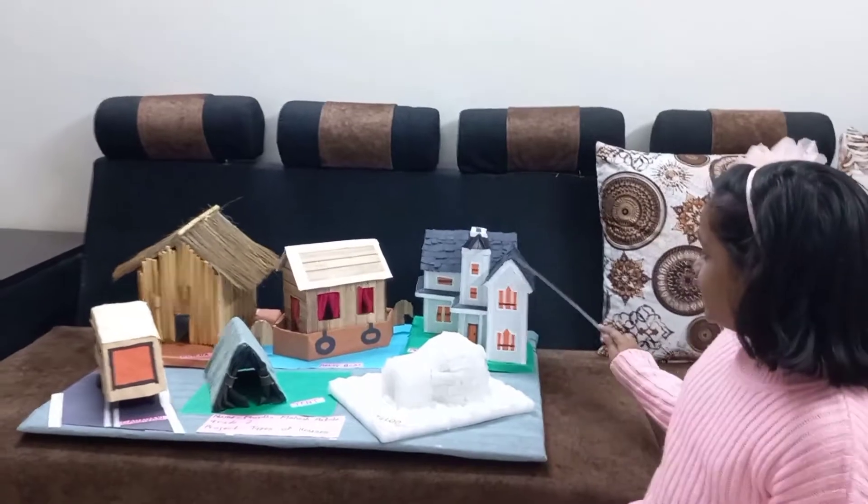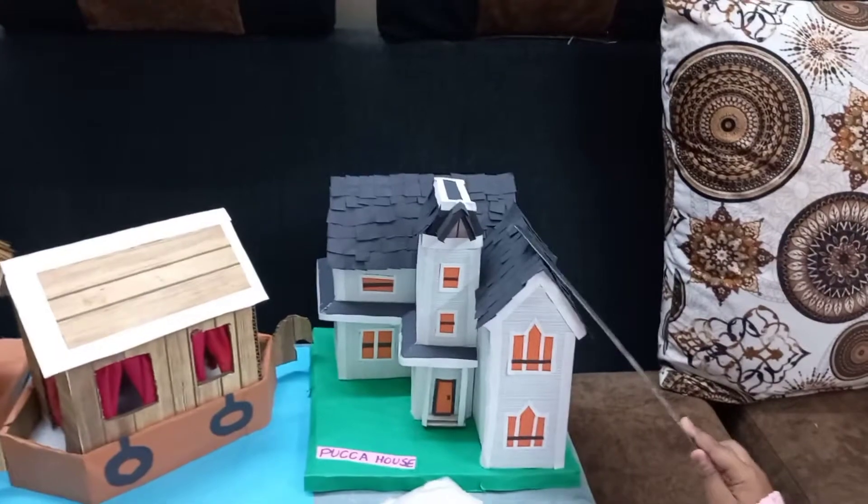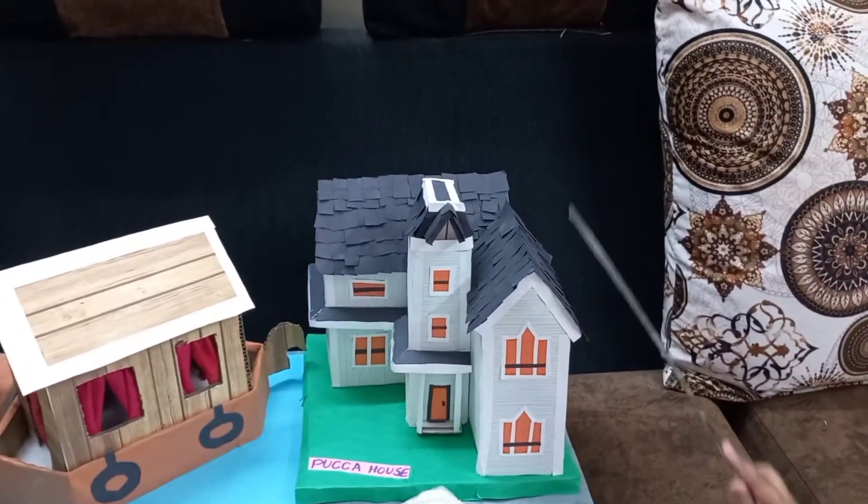Number 1, this is Pucca house. This is made of steel, cement and bricks. It is very strong.